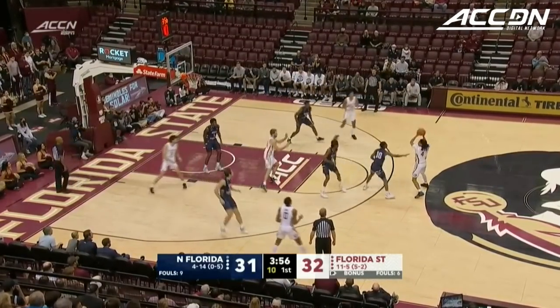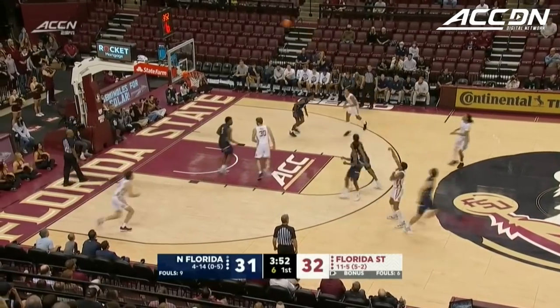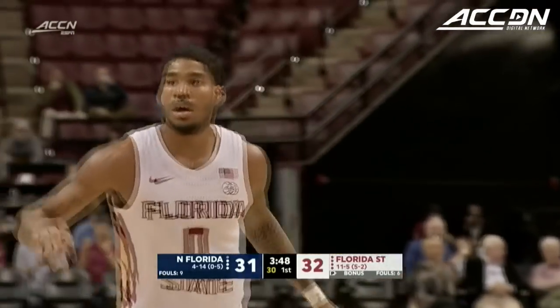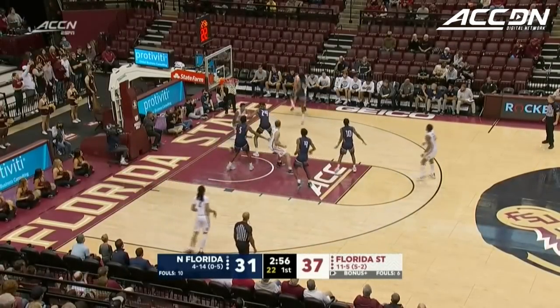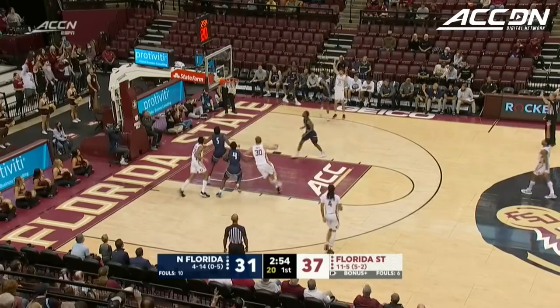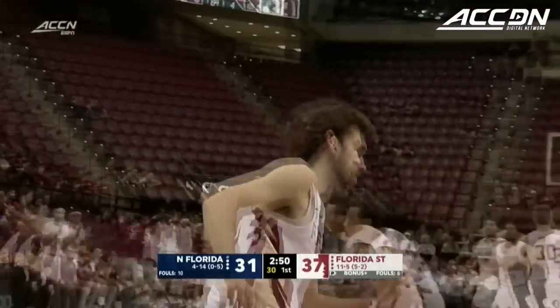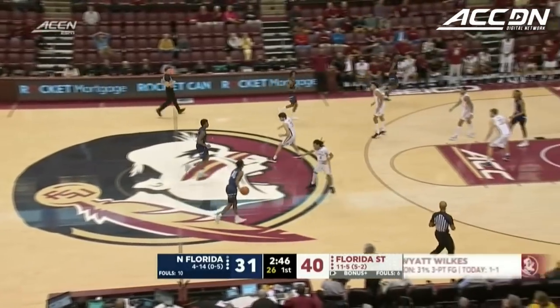Back out top they go to Mills, Hicklin all over him. Evans lines up a three — bullseye! The Seminoles increase the lead back out to four. Kicks it back out to Evans. Wyatt Wilkes discards his defender, steps to the left and buries the three — the third three for Florida State in the first half. Now they stretch that lead to nine.